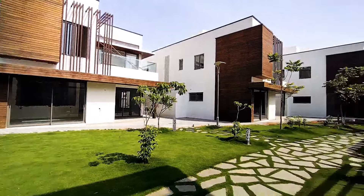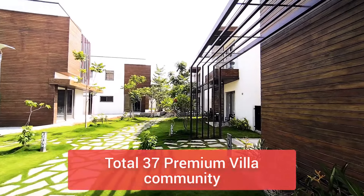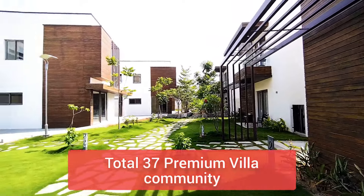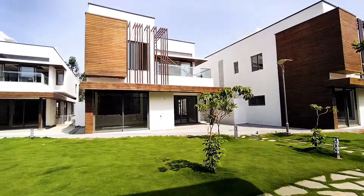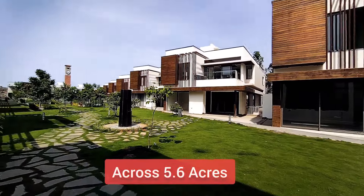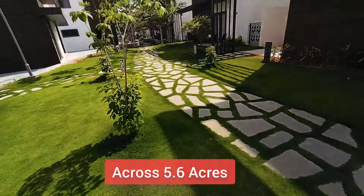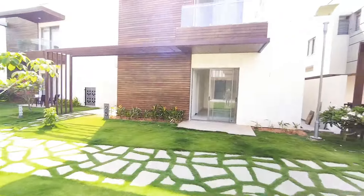Let's have a look at this villa — 460 square yards, G+2, 6,670 square feet. Total 37 villas, G+2, but you can also choose G+1. I'll show you the other one as well. This is a total gated community.